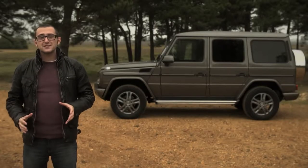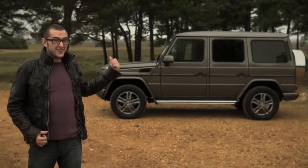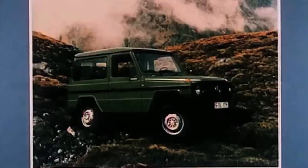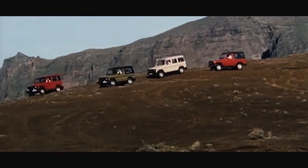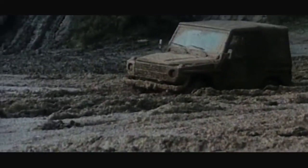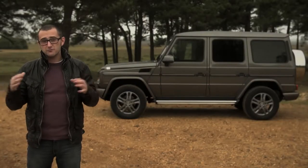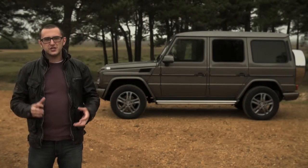In 1980, Mercedes presented one of these to the Pope, albeit with a big dome on the back — so this was actually the Popemobile, and that's pretty cool. By 1986, over 50,000 G-Wagons had rolled out of the custom G facility in Gratz. It's worth mentioning that every single G-Wagon is hand-built, and you can sort of tell in a rugged kind of way.